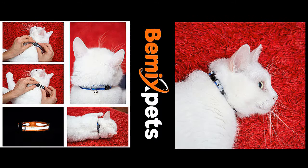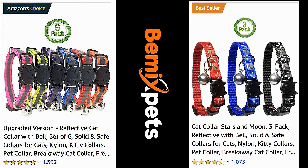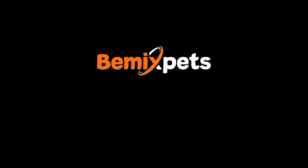This video is sponsored by B-Mix Pets. Are you looking for high-quality cat collars at an affordable cost? Check out B-MixPets.com. Use coupon code KITTENLIFE to get 20% off.